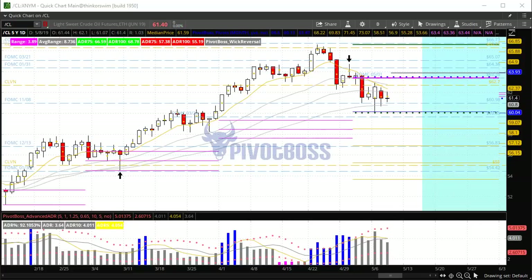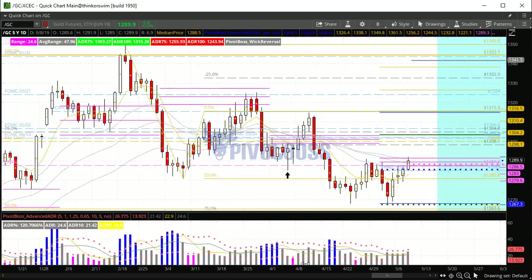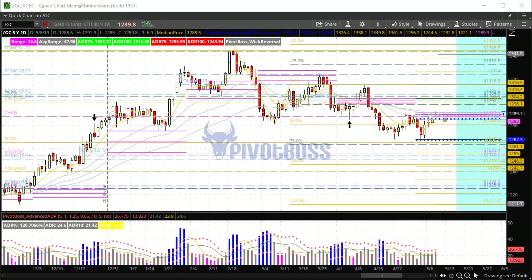Looking at gold futures — 1,290 has been the key level to watch, a big-time level. Price took it off and made it resistance, then rejected the recent lows by a few ticks, and is now coming back to retest 1,290. If price were to break through that level — and it's actually pushing through that high a little bit right now — you're starting to break the pattern of lower highs that we've had following the major rejection high.